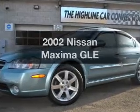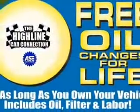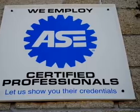Presenting the 2002 Nissan Maxima. If you're looking for an automobile with great attributes, look no further. With a reliable six-cylinder engine, the powertrain includes front wheel drive, driven by an automatic transmission.